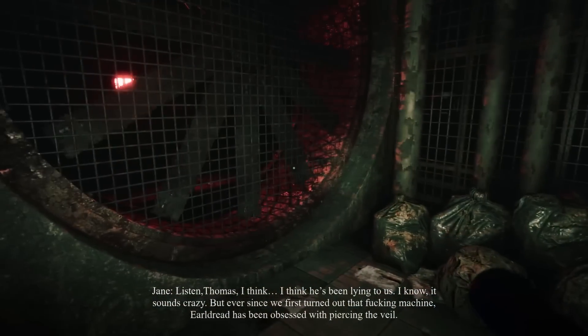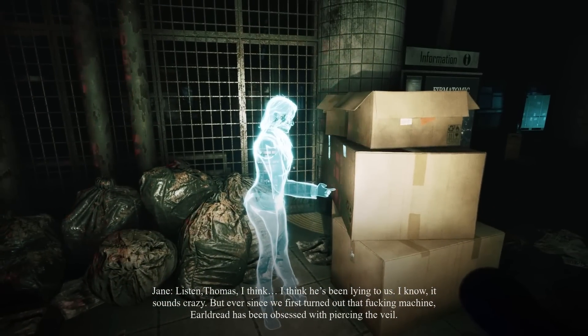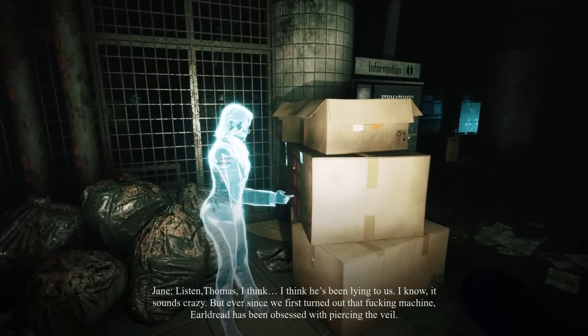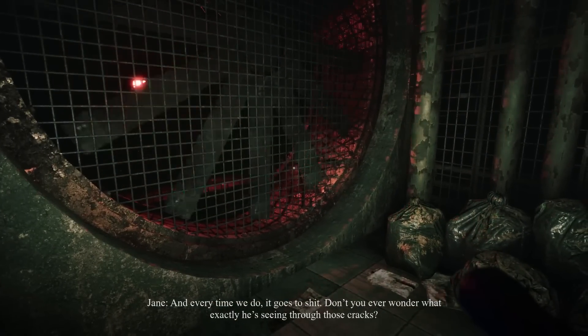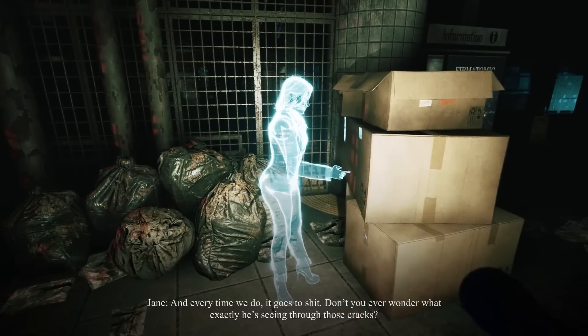Listen, Thomas, I think he's been lying to us. I know it sounds crazy, but ever since we first turned on that machine, Erldred has been obsessed with piercing the veil. And every time we do, it goes to hell. Don't you ever wonder what exactly he's seeing through those cracks?